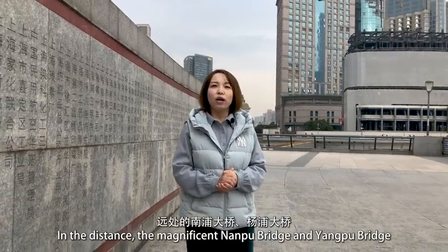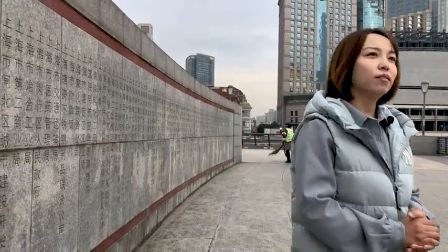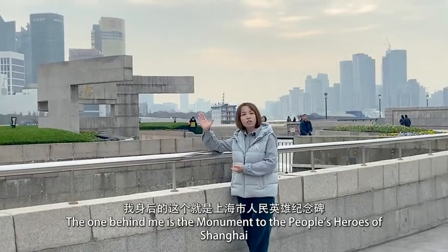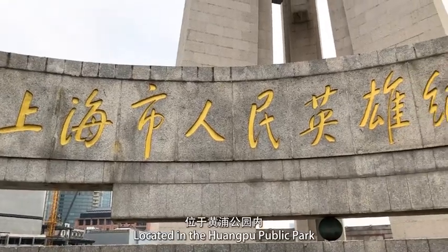站在黄浦江边的观景台上，江风拂面，波涛滚滚，可以一览大城市港口的绚丽风光。隔江而立的东方明珠电视塔高耸入云，国际会议中心造型优美，而上海中心、环球金融中心等摩天大楼更是与天宫势比高。远处的南浦大桥、杨浦大桥，宏伟的气势更使外滩借得美景。